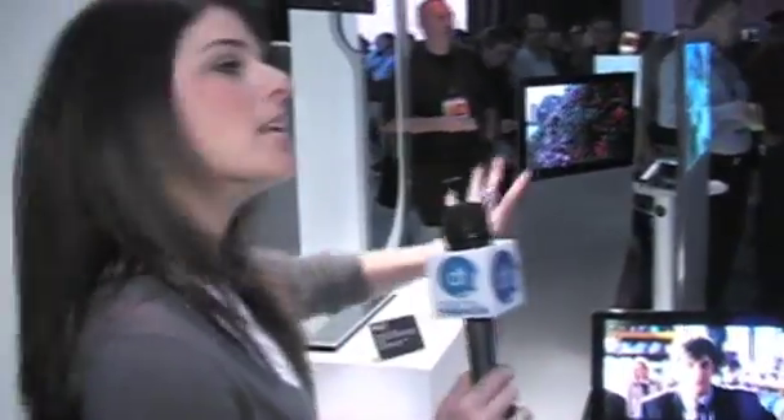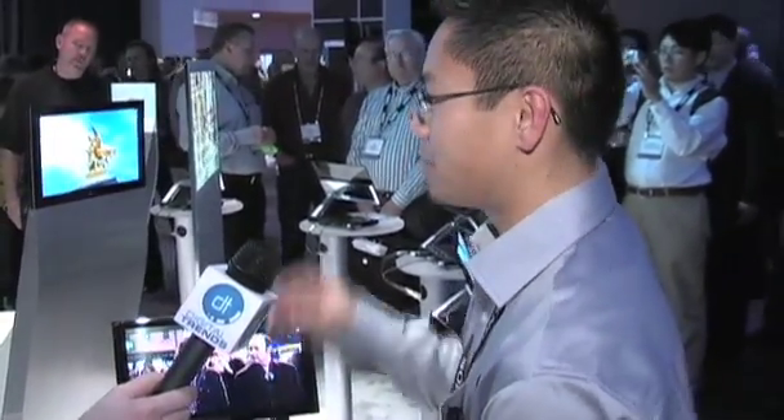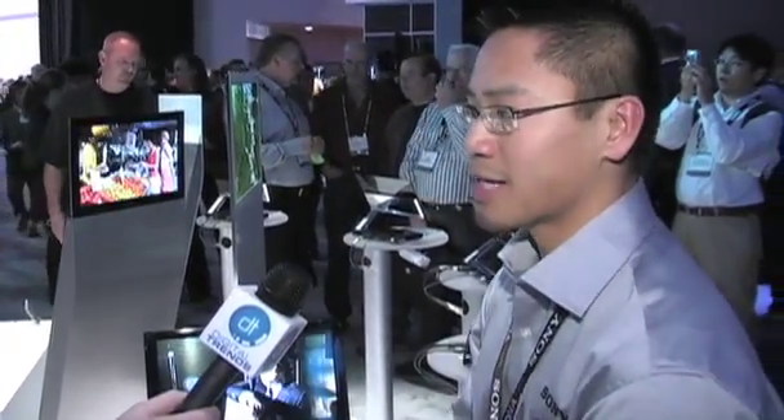So is this a standard stand that it would come on? This is a concept, so this wouldn't be a finalized product. We could make it look any number of different ways because as you can tell the screen is very thin. We could wrap it around anything. As a matter of fact, right on the other side of the booth here we actually have a flexible demonstration of OLED technology as well.